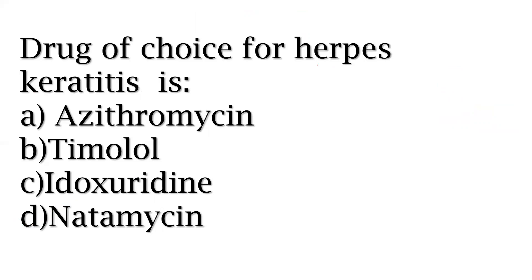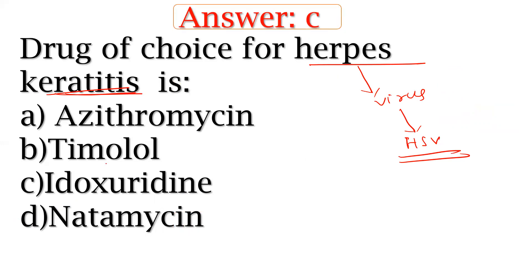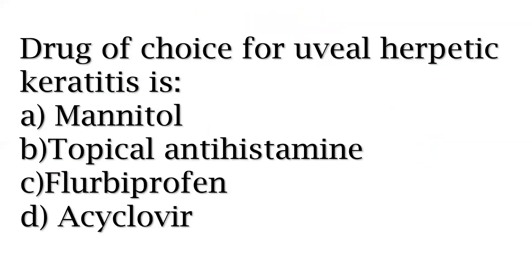Drug of choice for herpes keratitis. You have to remember this one. Also, drug of choice for evil herpes keratitis — you have to remember this one as well.